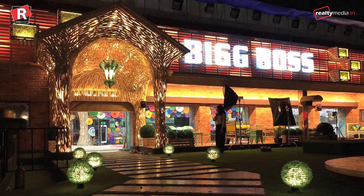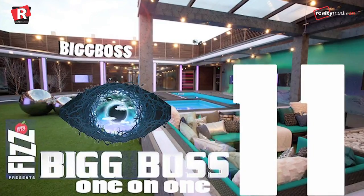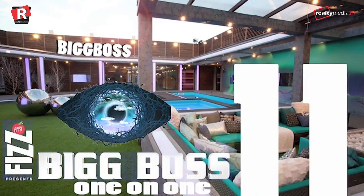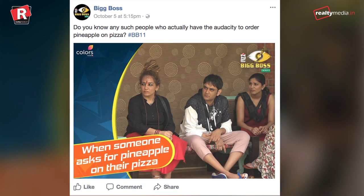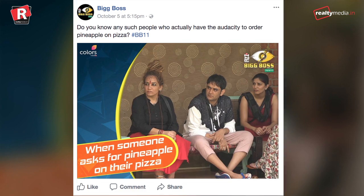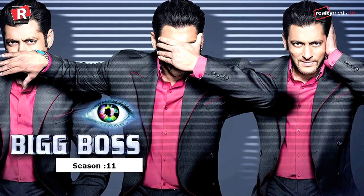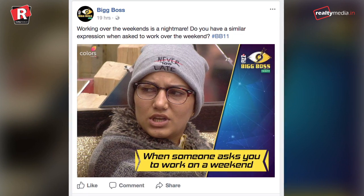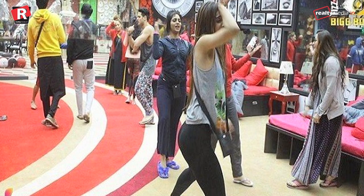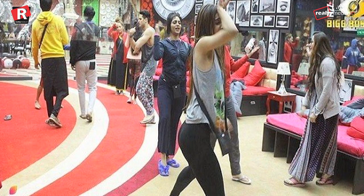Big Boss, the talk of every house, is about to end in a few weeks. It is a show that the majority of people enjoy, be it those who openly claim their love for Big Boss or people who make trolls of it. Some enjoy watching the madness in the show, and some enjoy the cheap politics and drama they get from it. No matter what, Big Boss never fails to satisfy the entertainment hunger of the masses.